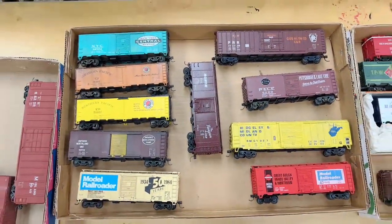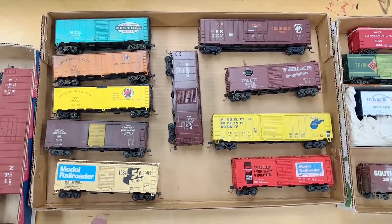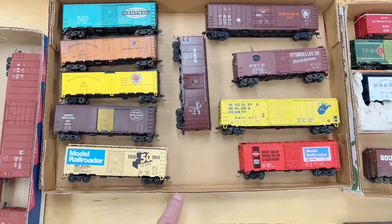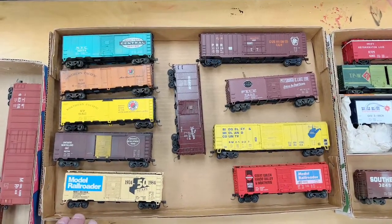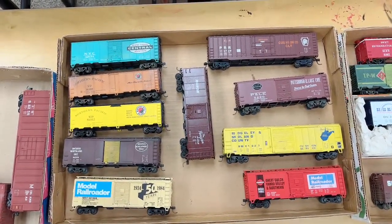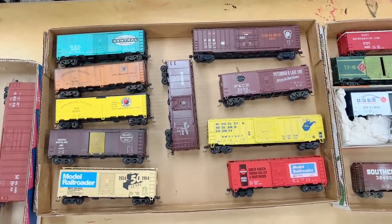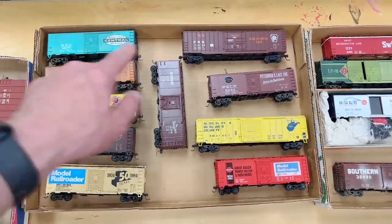One more box at ten dollars right here — a variety of 40-foot box cars, a couple of 50-foot cars, and again a Model Railroader anniversary car. There's the Gray Gulch and Tango Valley in Northeastern — I'm not familiar with what railroad that was. If anybody out there knows what that is, give me a comment, I'll be curious to know.